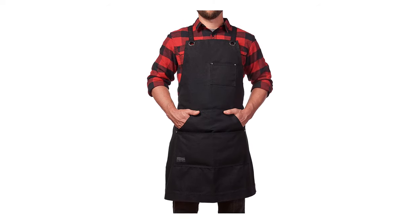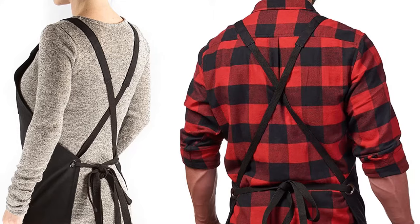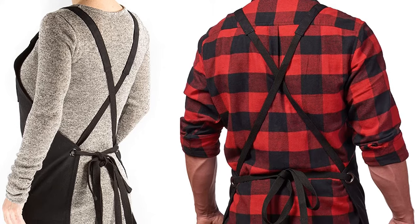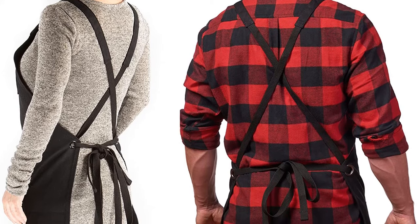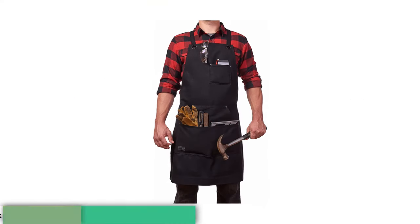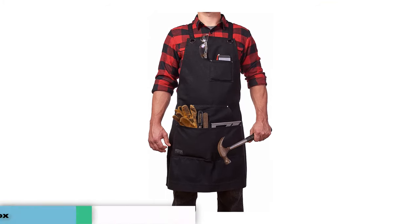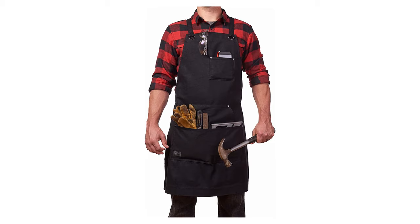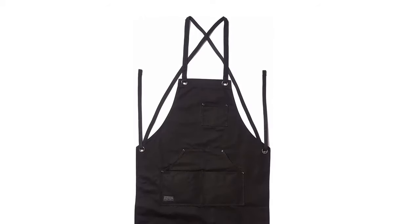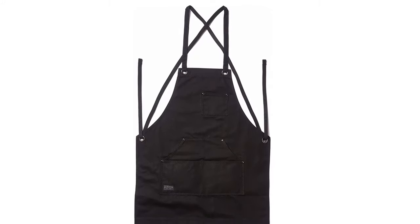Number three: the Hudson Durable Goods Heavy-Duty Waxed Canvas Work Apron. Handcrafted from water-resistant and durable waxed canvas, this versatile apron can be used for a variety of tasks — whether you are behind the grill or crafting wooden furniture. It has been reinforced with heavyweight gunmetal grommets and rivets, and provides all-day comfort with an adjustable cross-back design. It also features versatile tool pockets, including a cell phone and pencil pocket on the front chest.